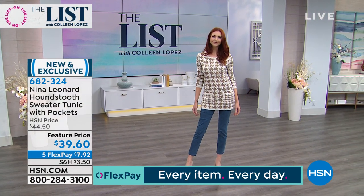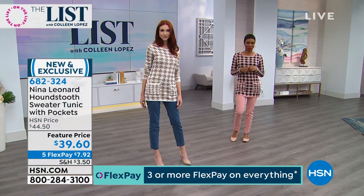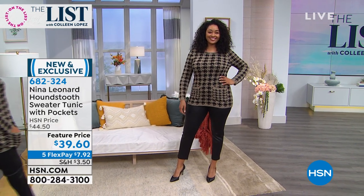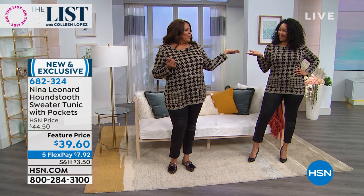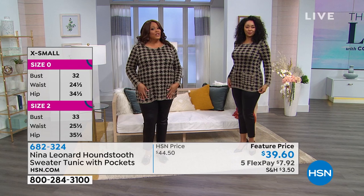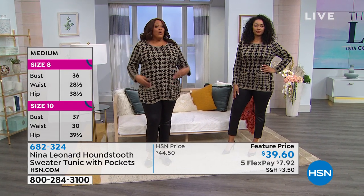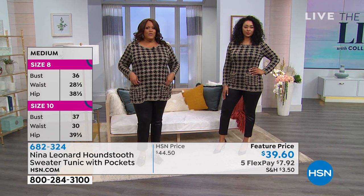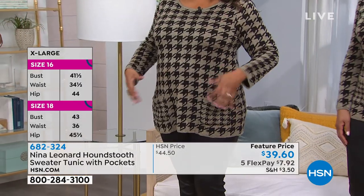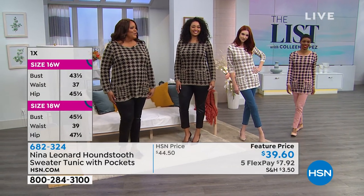I tried this on backstage in the medium and it fit great. Kenya's in a large, Kate's in extra small — all in their regular sizes. Debbie has it on too — twinning! She's in a 1X and it fits great. True to size. Houndstooth is really on trend — you're seeing it everywhere. I love the pockets, and even though it's a tunic, it's a classic print that never goes out.